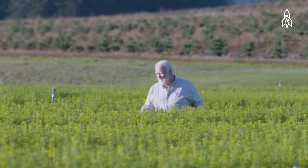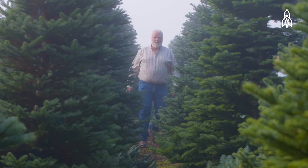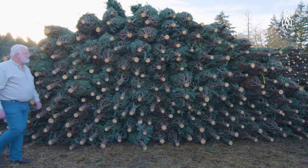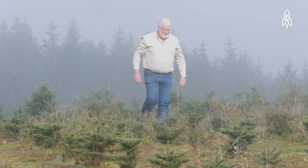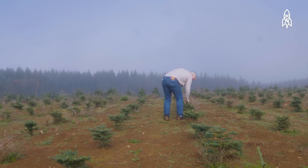We've been taking care of these trees ever since they were very tiny seedlings. An average noble fir is about eight years old when we harvest it and it's six to seven feet tall. Harvest is my favorite time of the year. That's when we get to see the payoff for six, seven, eight years worth of work. For every tree that we harvest, we plant another tree in its place. So when we harvest a million trees, we plant over a million trees the next spring.